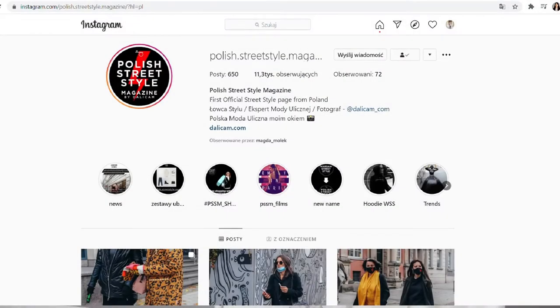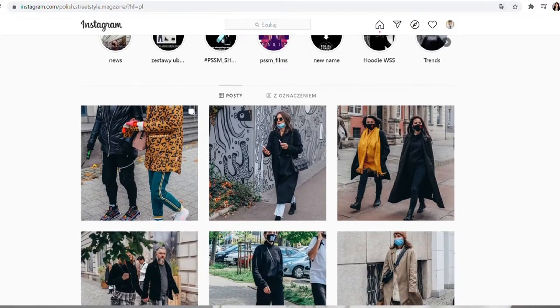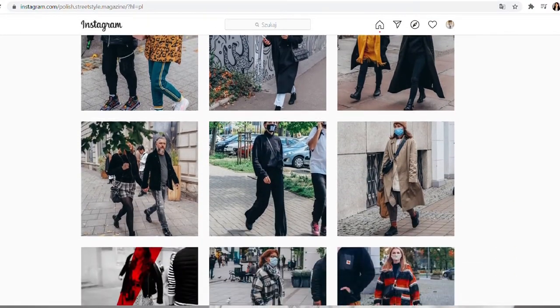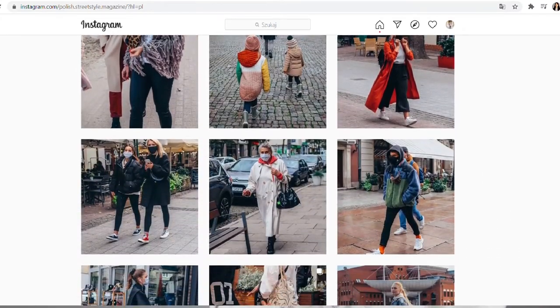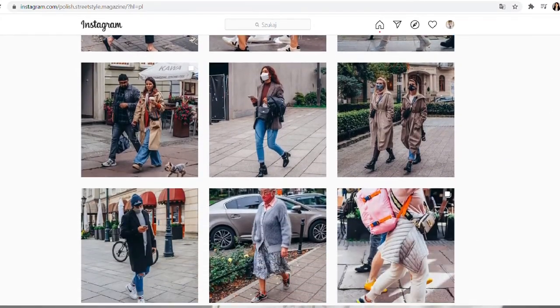Firstly, I would like to thank Polish Street Style Magazine for the great pictures, because we're going to discuss this topic in reference to the pictures which were published by the magazine. Thank you for many inspirations.